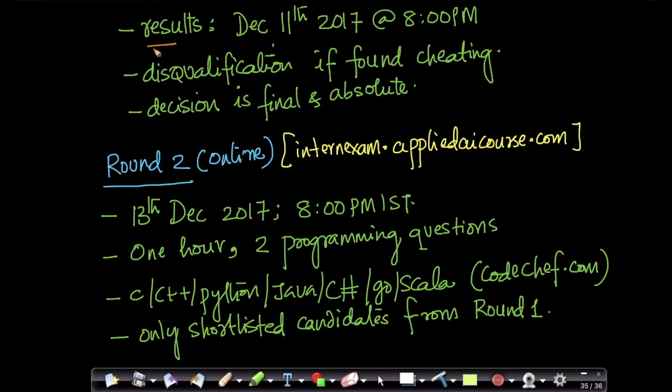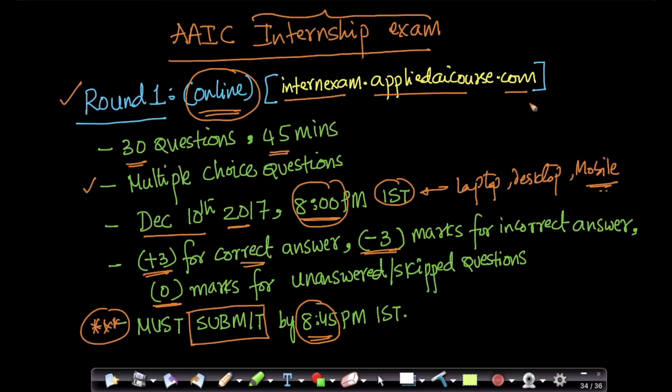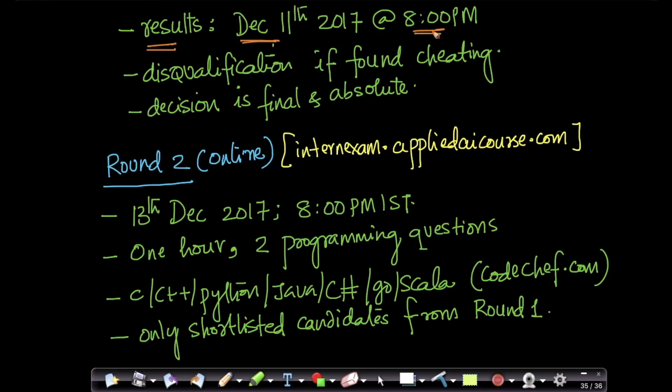The results for the test will be declared on December 11th, 2017 at 8 PM. You can go back to internexam.appliedaicourse.com and you will see the list of selected candidates. For each candidate, we will declare the name and date of birth so that they can uniquely identify themselves.